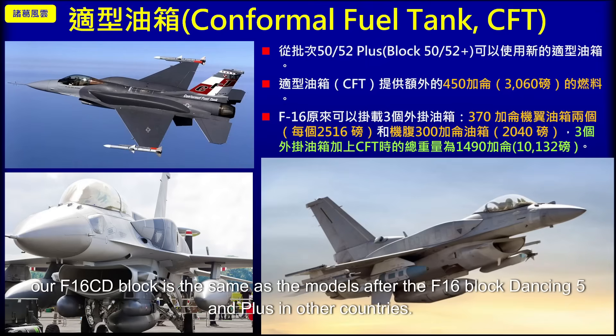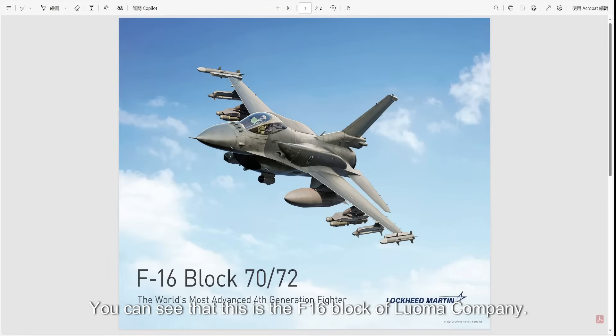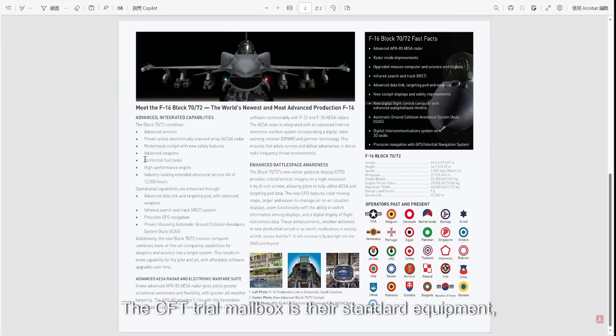Our F-16 CD block, like the F-16 Block 60 and Block 70/72 in other countries, can use Conformal Fuel Tanks (CFT). This is standard equipment on the Lockheed Martin version — you can clearly see 'Block 100' written on the Romanian F-16, and the CFT conformal fuel tanks are their standard equipment. These two conformal fuel tanks each hold 450 gallons, which is 3,060 pounds of fuel.